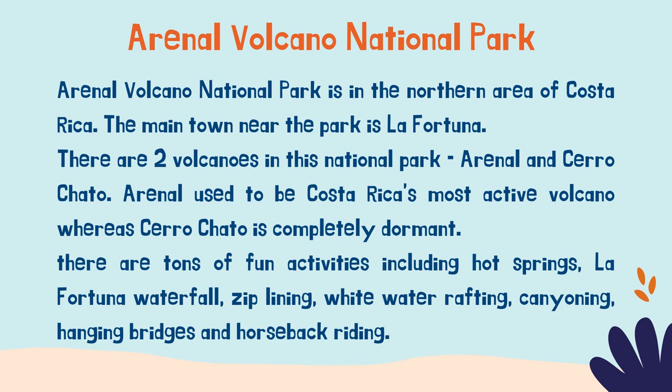Second, we have Arenal Volcano National Park. Arenal Volcano National Park is in the northern area of Costa Rica. The main town near the park is La Fortuna. There are two volcanoes in the national park: Arenal and Cerro Chato. Arenal used to be Costa Rica's most active volcano, whereas Cerro Chato is completely dormant.